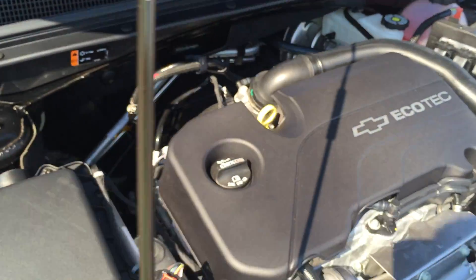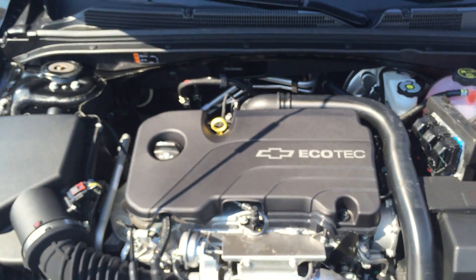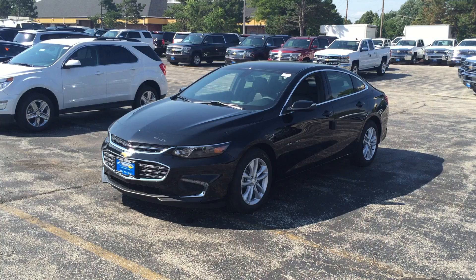And under the hood, a 1.5 liter dual overhead cam engine to complete this Chevy Malibu.